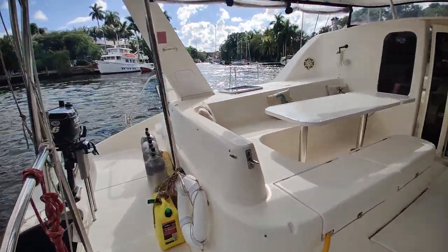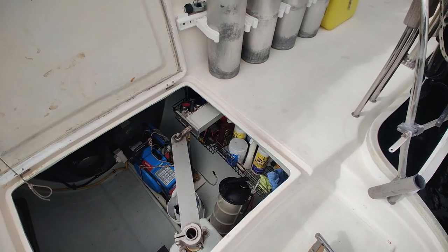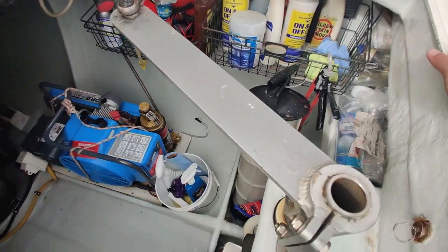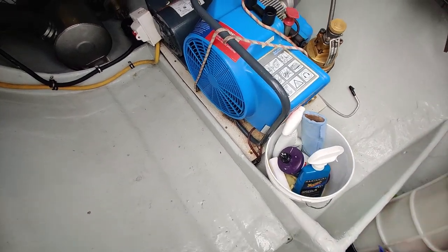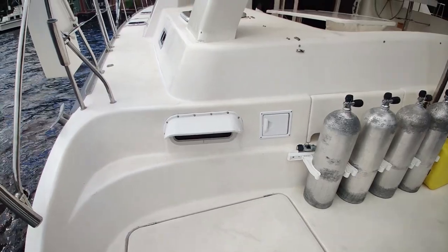We'll pop over to the port side mechanical space. Opening it up, we see that we've got a dive compressor — that is the blue object. I'd just like to call your attention to just how well organized everything in here is. The owners have done a really good job. And there is your Yanmar engine. Given that this is a 47, it is a shaft drive. Leopard was not sail drive until 2005 with the introduction of the 40.